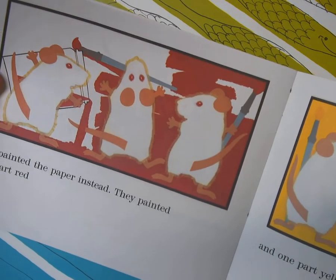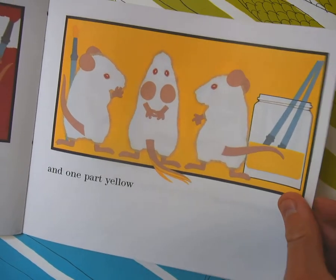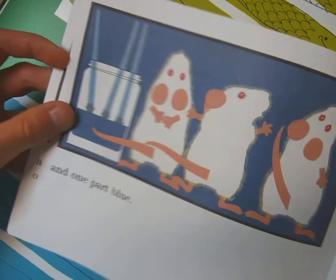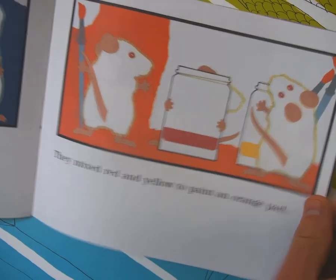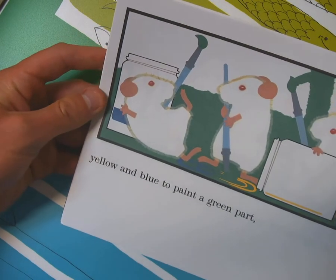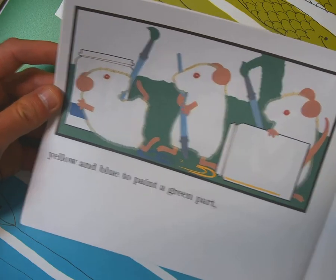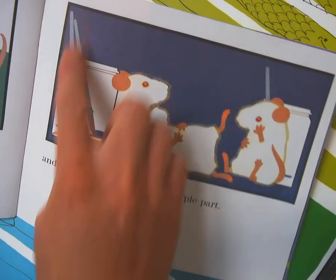And they started painting the paper instead. They painted one part red, one part yellow — rojo, amarillo. One part azul blue. Then they had some red and yellow left over, so they mixed red and yellow to make an orange part, anaranjado. They mixed the rest of the yellow with some blue to get a green part, verde. And then the rest of the blue and red to make a purple part — violeta purple.